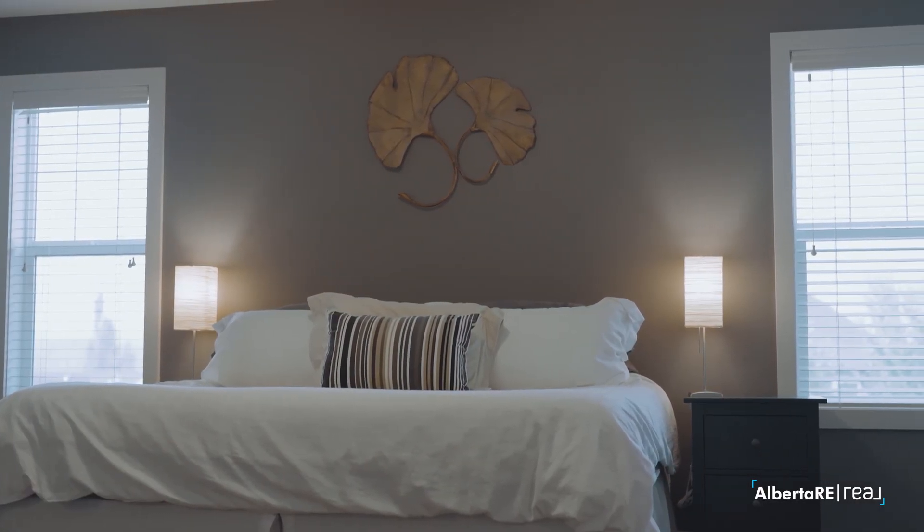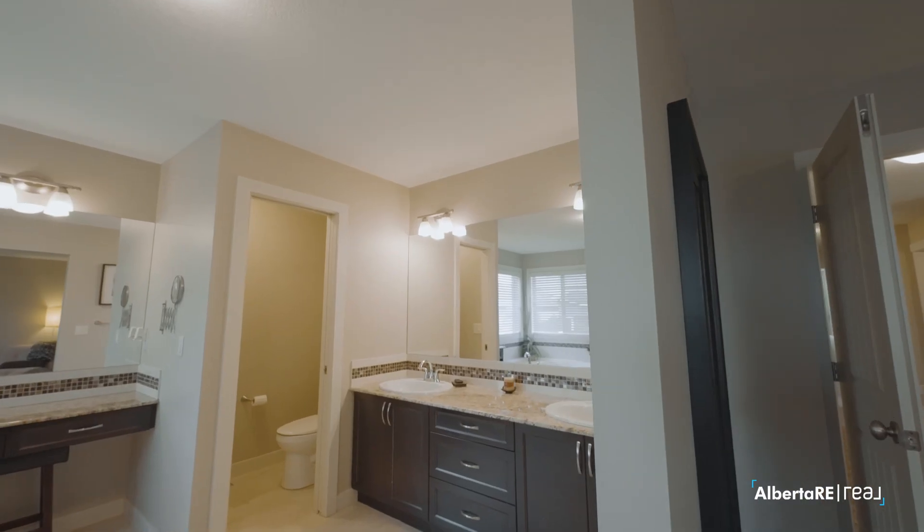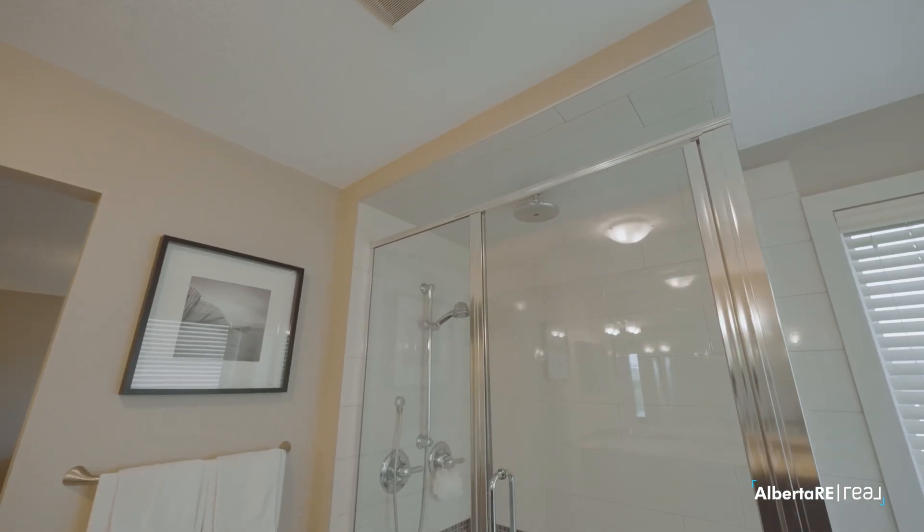Upstairs has a ton to show off, but the one thing I want to talk about is the primary suite — a good-sized ensuite with his and her sinks, a makeup counter, as well as a standalone shower with a standalone tub.